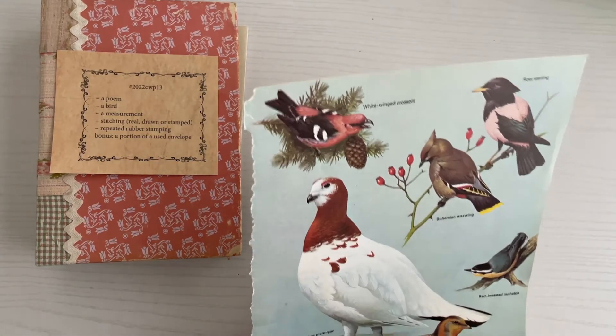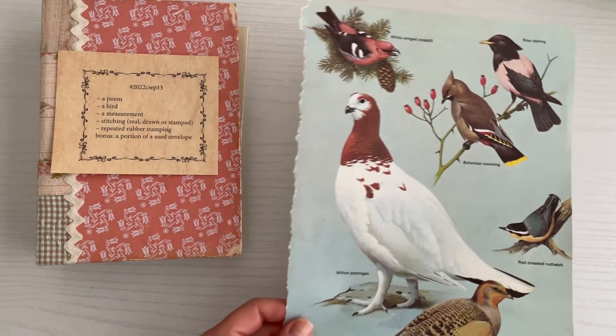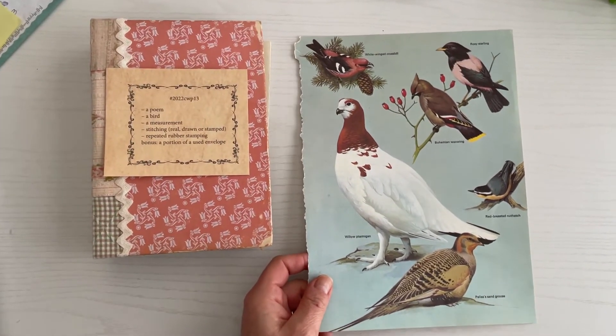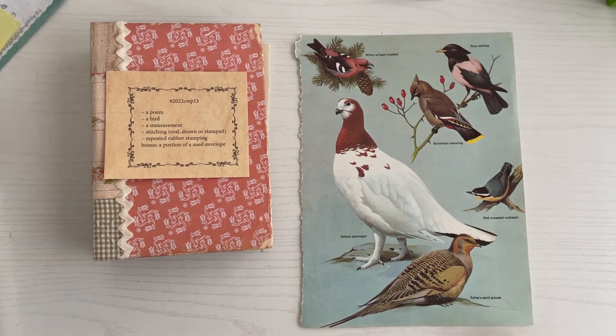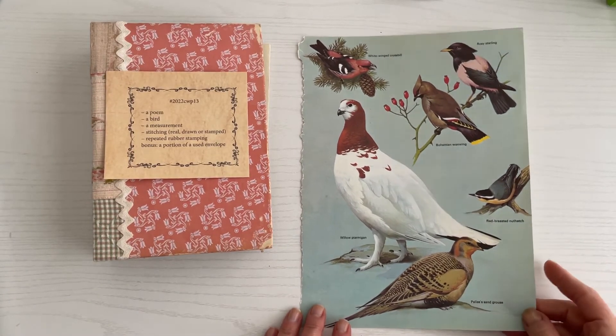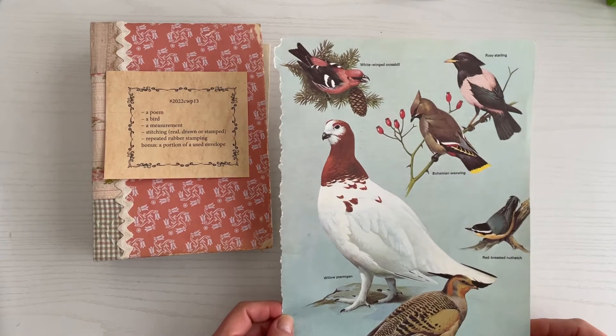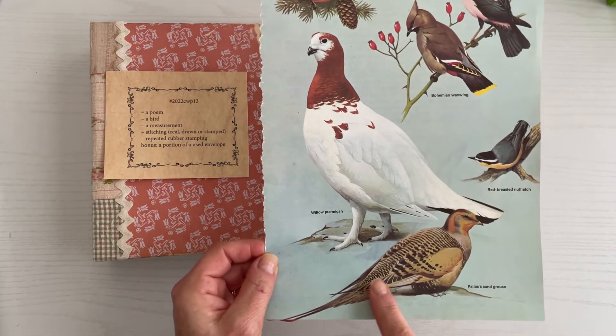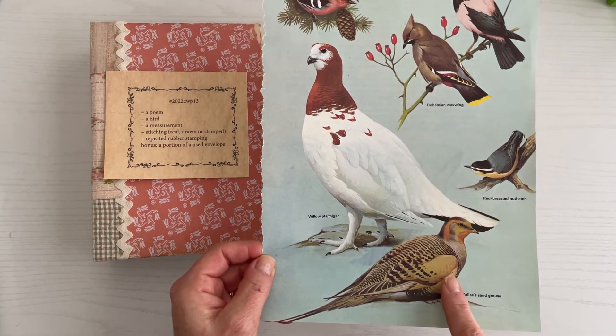Second is a bird. I have this page of birds — I actually have a lot of bird images. I'm just not sure which bird to pick right now. I'm kind of leaning towards one of these birds here, or maybe I can fit this big guy in the bottom of my page. We'll see.